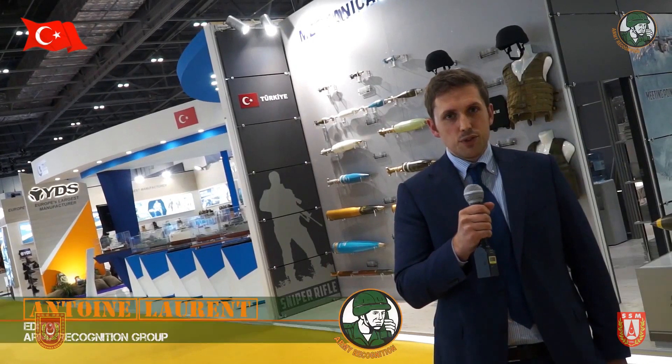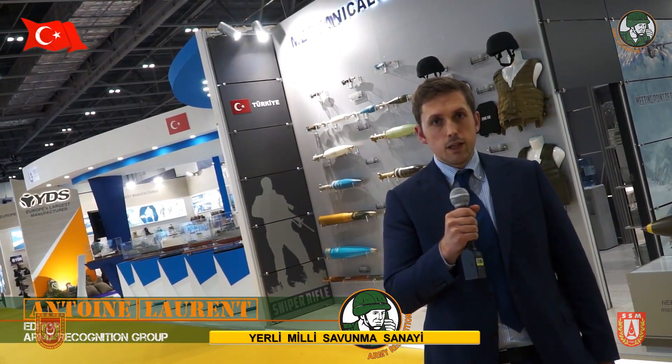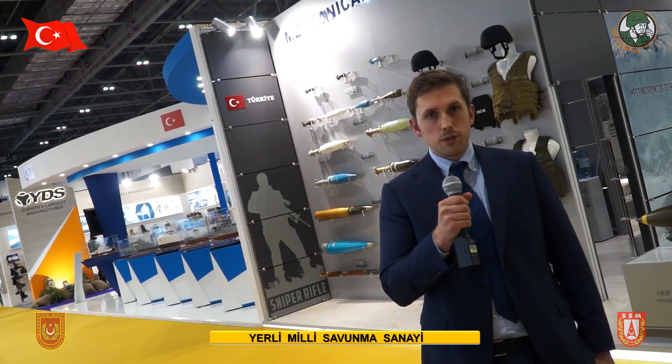At DSEI 2017, Turkey has a very important presence with no less than 28 companies. The Turkish Pavilion, organized by SSM, the Undersecretariat for Defense Industry, is one of the biggest at the show.